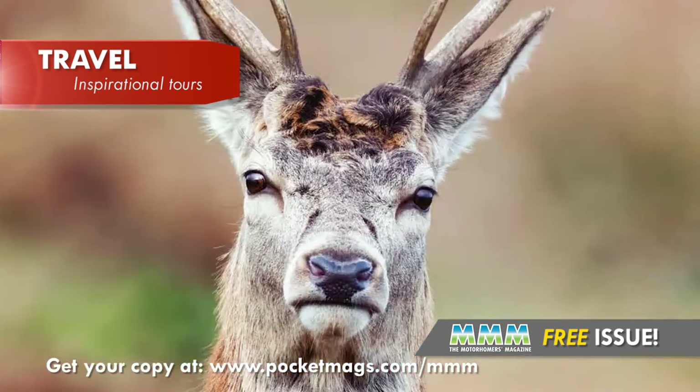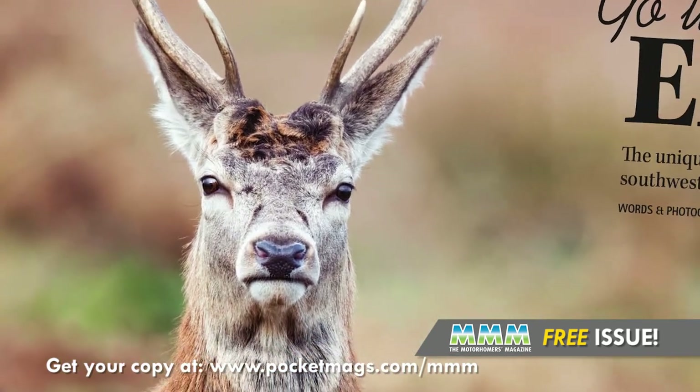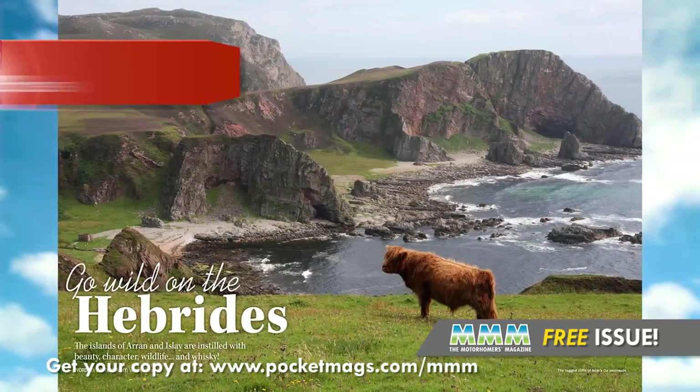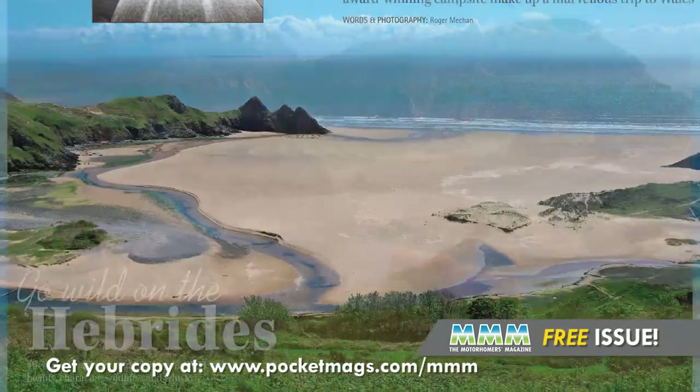Inside you'll discover some superb motorhome tours throughout the UK, from Exmoor and Cornwall in the south-west of England, to the Hebrides in the north-west of Scotland, to the wonderful coastline of Wales.